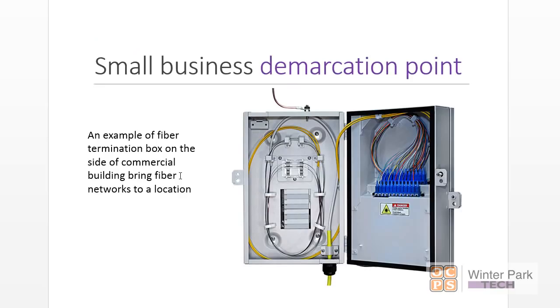Here's an example of a fiber optics interface box brought right to the side of a building, mounted on the wall. The ISP brings their fiber optics, terminates it, and brings it into a patch bay or distribution system. Again, this does not belong to you. Leave it alone — that is their stuff.